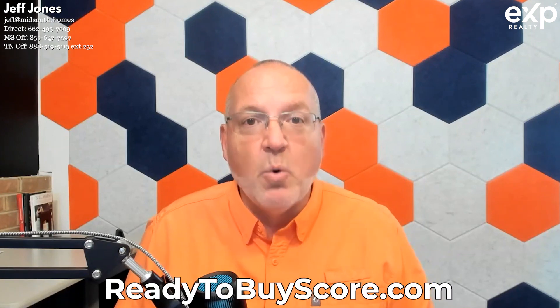Thank you for hanging with the Get Me Ready to Buy podcast so far. You need to know how ready you are to buy a home, so get your score at ReadyToBuyScore.com. You'll pick a few statements, get an email telling you what your score is and what you need to focus on to get ready to buy. If I can help you in my market — the Mid-South, the Memphis Metro area — please let me know. If you're in another market, I've got agents all over the country and a few countries around the world.